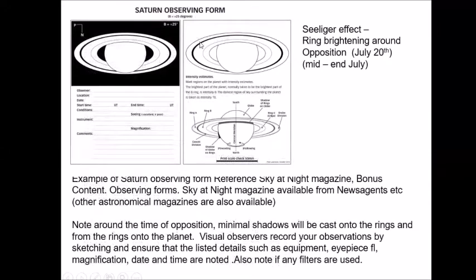Looking at Saturn, there are some nice ring features to look at if you can. The Seeliger effect is probably at its end into August, so back to normal appearance of the rings. Do have a look at Saturn while you can — it's quite difficult as it's low down, but telescopically it's always a nice thing to have a look at.